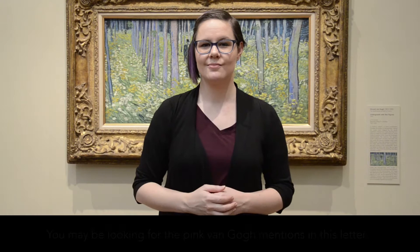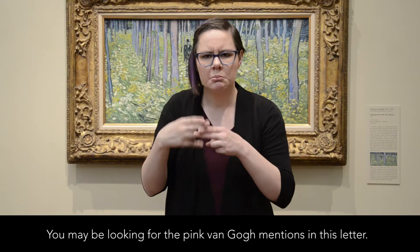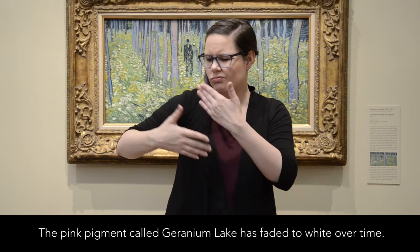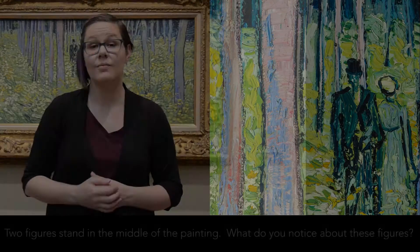You may be looking for the pink van Gogh mentions in this letter. The pink pigment, called Geranium Lake, has faded to white over time.